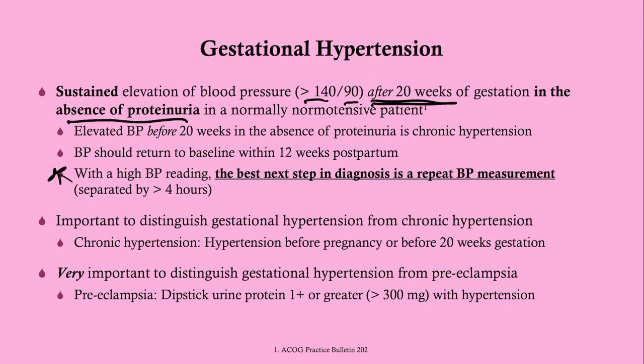It is very important to distinguish gestational hypertension from chronic hypertension. Chronic hypertension will show up before 20 weeks of gestation. It is also important to distinguish gestational hypertension from preeclampsia, and it is the presence of proteinuria that helps you make that distinction.